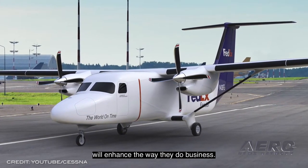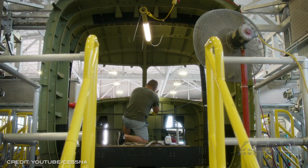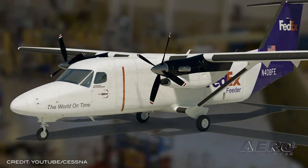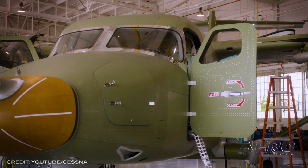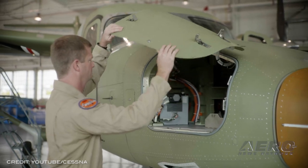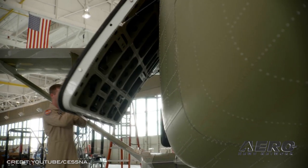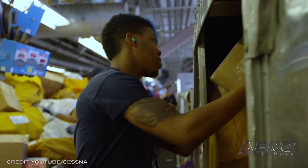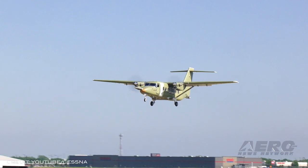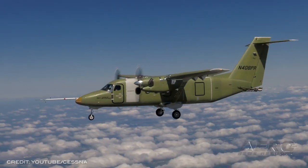Additional accomplishments include extreme hot and cold weather testing ensuring aircraft systems are functional at extreme temperatures, bird strike testing with eight separate tests over a two-month period to demonstrate windshield and structure impact resistance, certification of the Pratt & Whitney Canada PT-6A-65SC engine through Transport Canada Civil Aviation with FAA certification expected soon, and natural icing certification demonstrating the aircraft's ability to operate in actual icing conditions. The Cessna SkyCourier will be offered in two configurations: a 6,000-pound payload-capable freighter and a 19-seat passenger version, both based on a common platform.